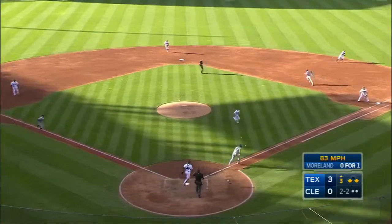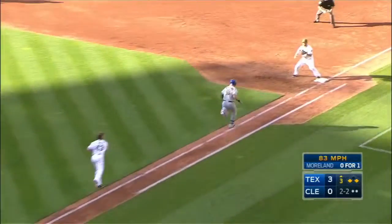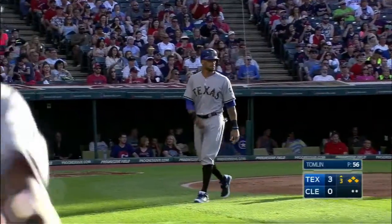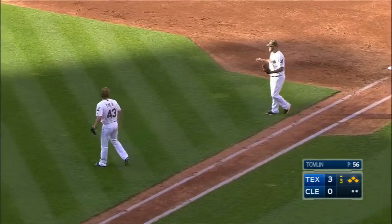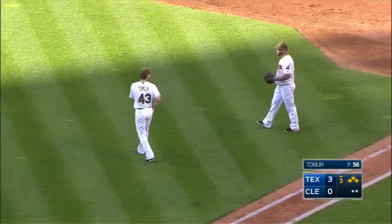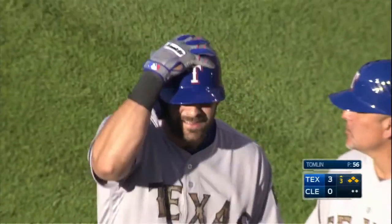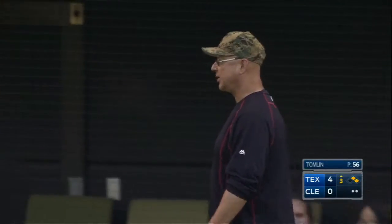He worked for Holland and not for Tomlin — a little dribbler, and this one thrown right into the back of Moreland, who was right in the part of the baseline. So he's safe. He was right where he should be. Yeah, I agree with you. At least from up here, that's the way it looked.